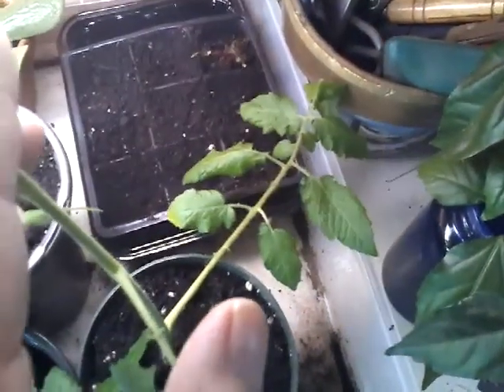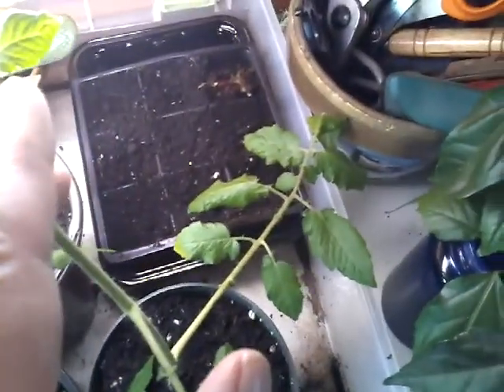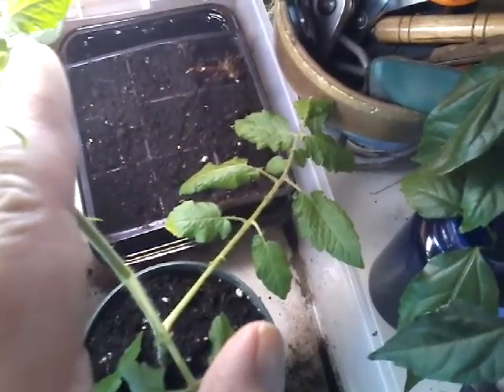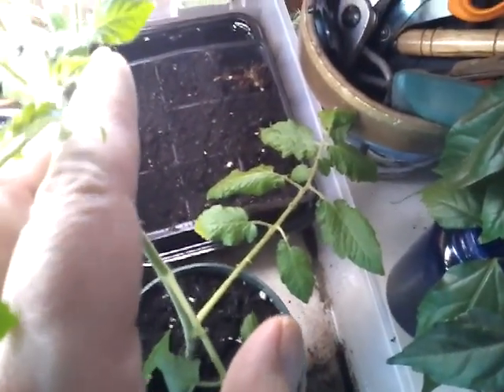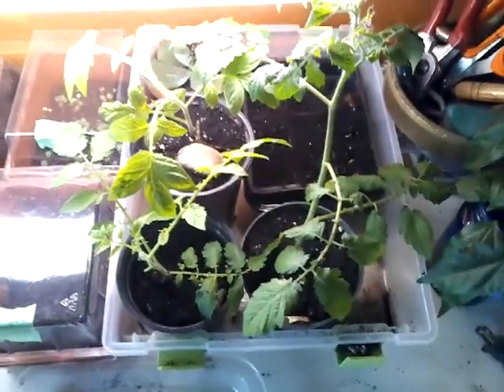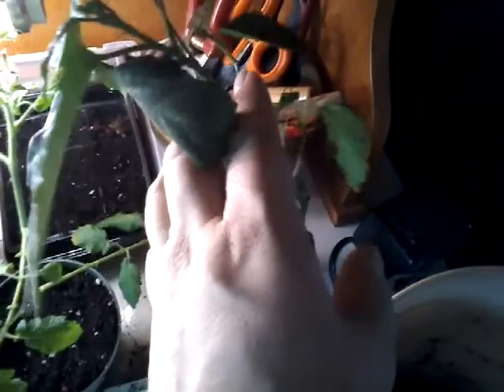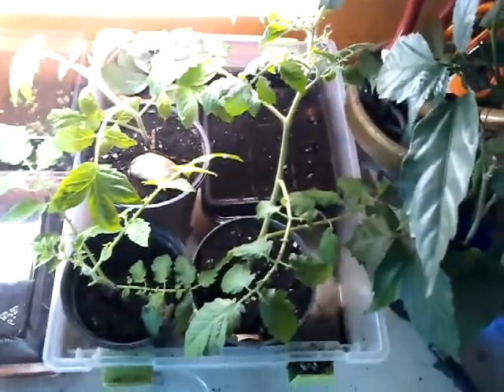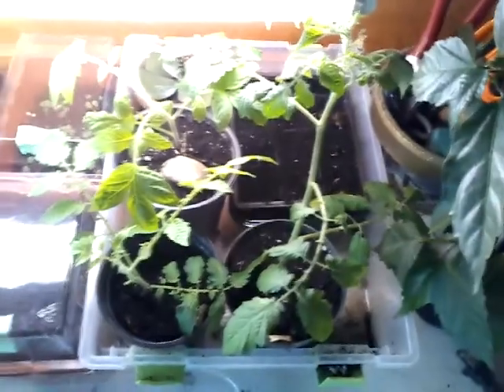Behind that I have some Swiss chard starting to come up — I started these on the 15th of March as well. We have a few popping up; hopefully the rest will make a showing soon. And then I had to clip back my double hibiscus, so I threw that in water. It always worked for my mom to start hibiscus that way, so we'll see if I can do that too.